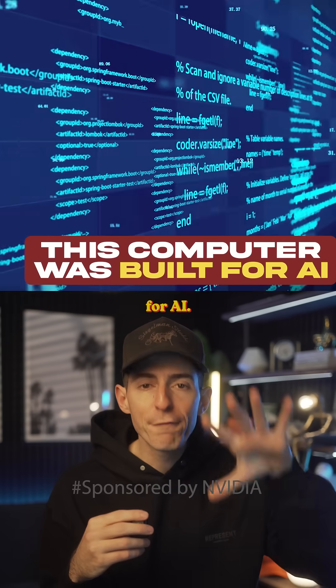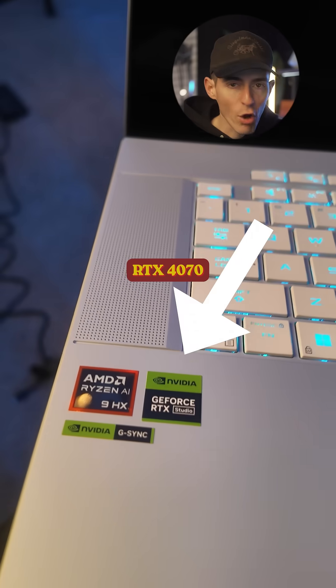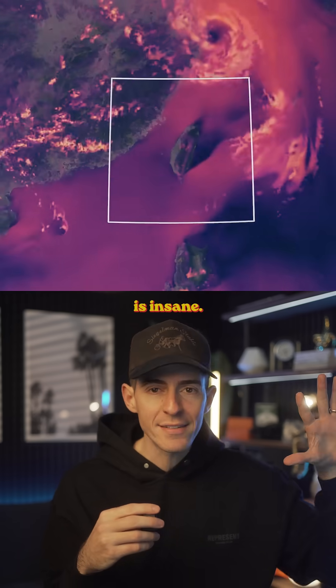Check this out. This computer was designed for AI. It's the Asus ROG Zephyrus powered by an NVIDIA GeForce RTX 4070 laptop GPU. And here's what's crazy — the speed and power from this RTX GPU is insane.